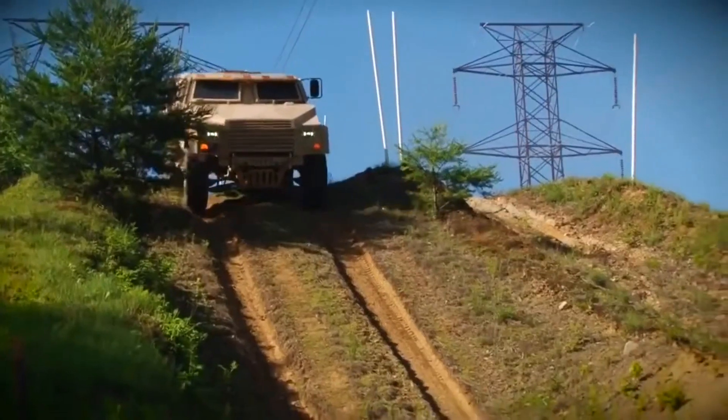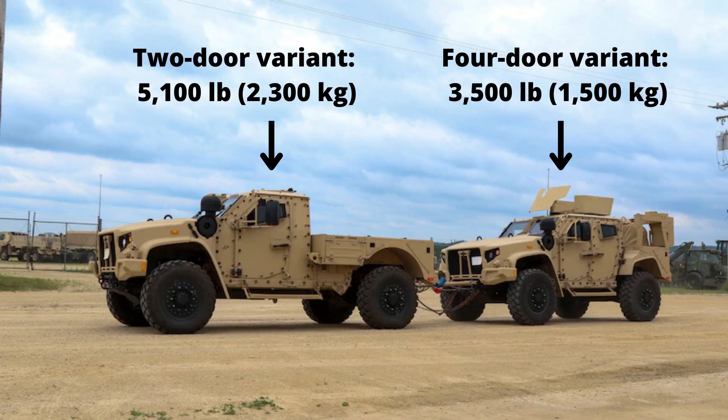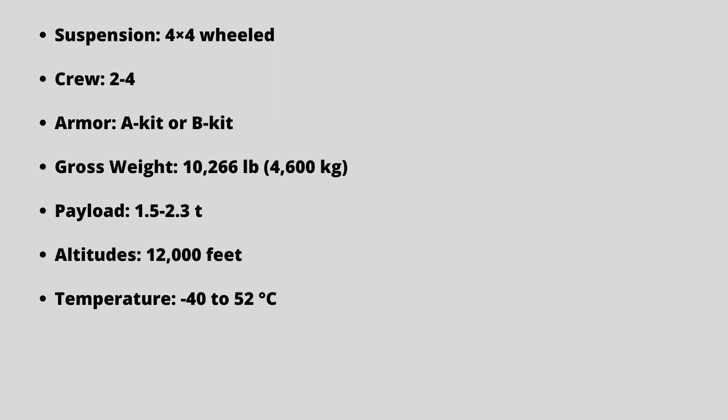The only weight-related data officially released includes a gross vehicle weight of 10,266 pounds. Payload for the two-door variant is quoted as 5,100 pounds, and payload for the four-door variant is quoted as 3,500 pounds. The Pentagon required it must operate in altitudes from minus 500 feet to 12,000 feet and maintain full mission capability in temperatures from minus 40 to 52 degrees Celsius.